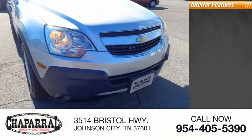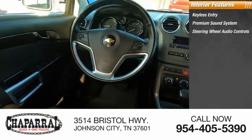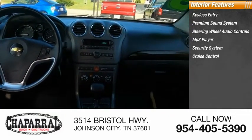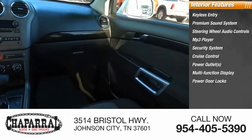Inside you'll find keyless entry, premium sound system, steering wheel audio controls, MP3 player, security system, cruise control, power outlets, multi-function display, power door locks, and power windows.